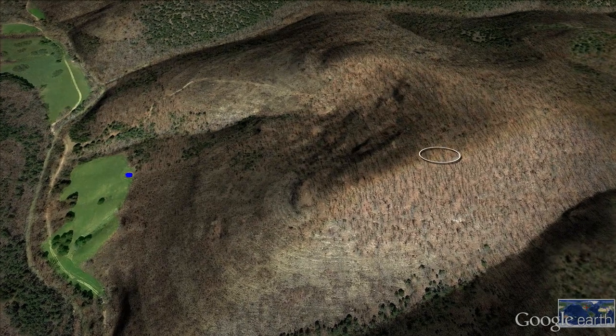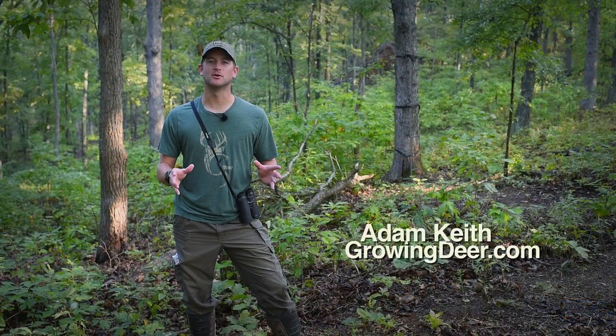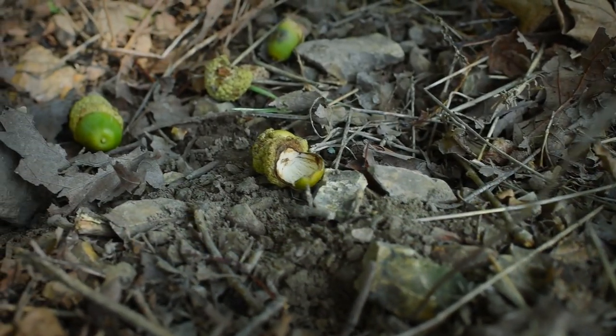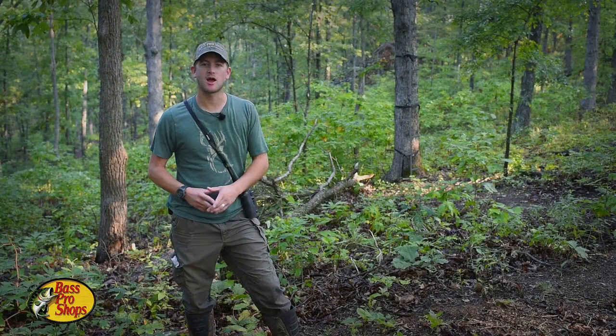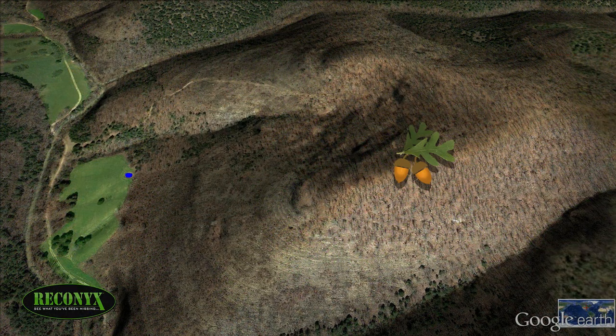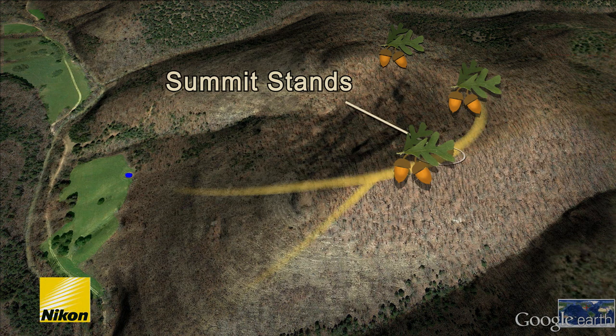Our Reconyx cameras have been working for months, gathering information, but that doesn't mean we don't need to put our boots on the ground, step into the woods, and put more pieces of the puzzle together. We're here in a location we call East Glade. You can see the tree stand back behind me. The great thing about this spot is there's white oaks scattered along this ridge, and there are acorns along this ridge year in and year out, and we're along a travel corridor.